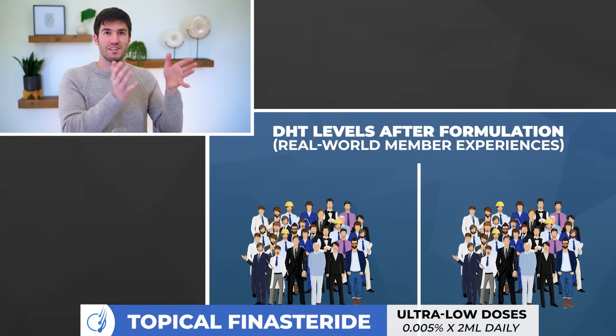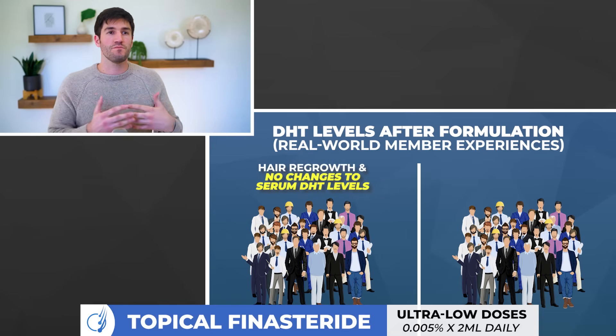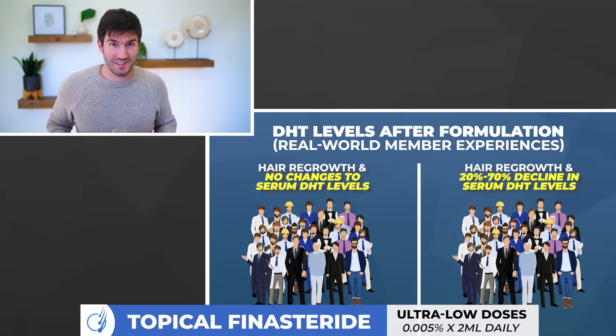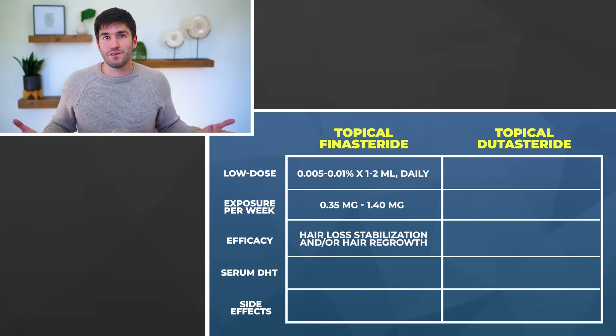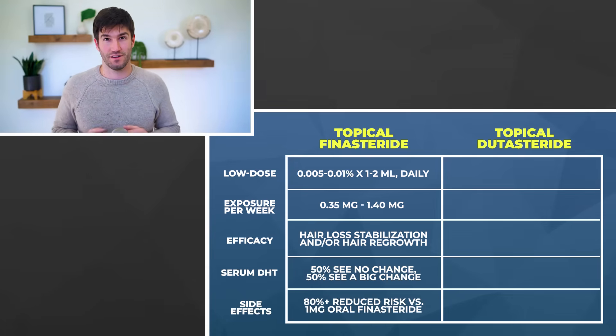Do the results translate to real life? Not always — they do in about 50% of cases. About 50% of members who track their DHT levels before and after starting that formulation saw no changes to their serum DHT levels, reflecting what was seen in the clinical study, and they saw regrowth — really encouraging. But the other 50% also saw regrowth, however they did see changes to their serum DHT: some people saw a 20, 30, 50, even 70% decline in serum DHT levels at that ultra-low dose. So it localizes about half the time, not 100% of the time. If you really want to get granular with the data, track.